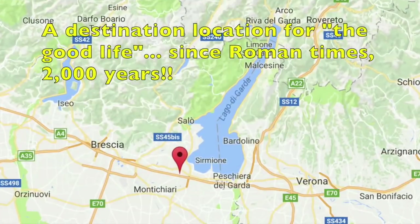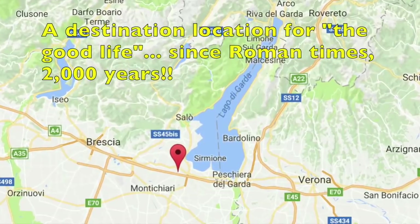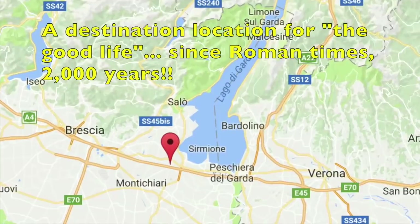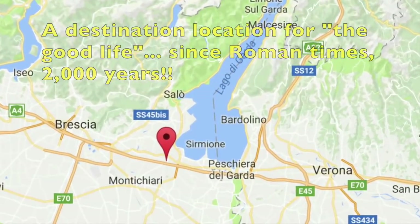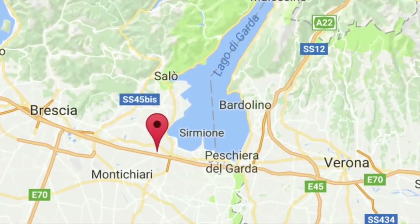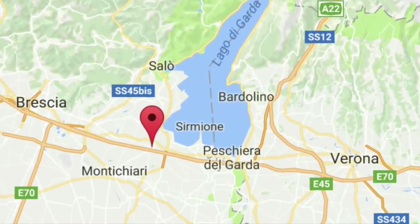Garda Lake has been a highly appreciated resort area since Roman times and therefore has always attracted the highest quality craftsmen and artists. On one side of the lake is Brescia and the other side is Verona, both centers of culture, cuisine, viticulture, tourism and the good life.